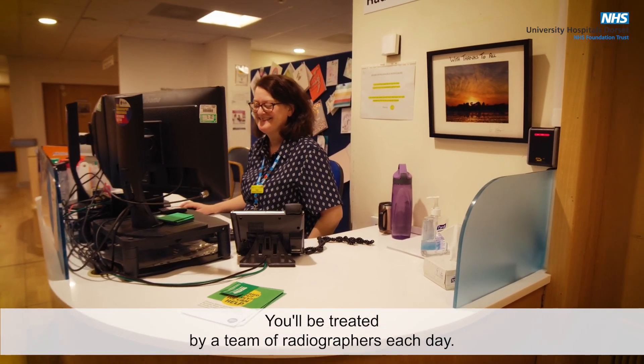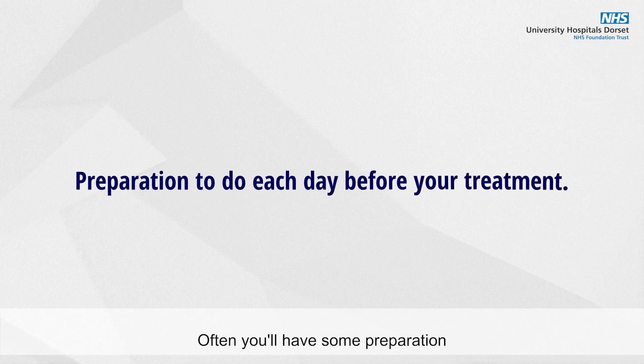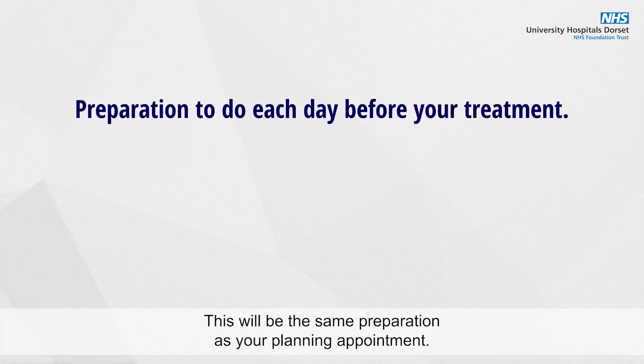You'll be treated by a team of radiographers each day. Often you'll have some preparation to do each day before your treatment, which will be the same preparation as your planning appointment.